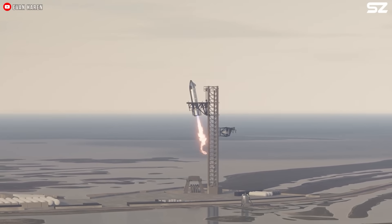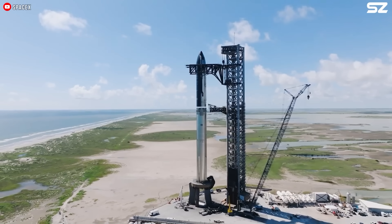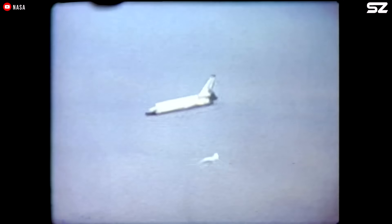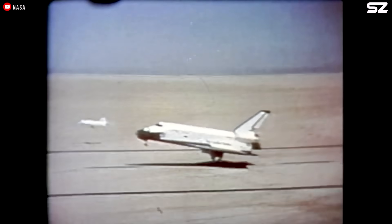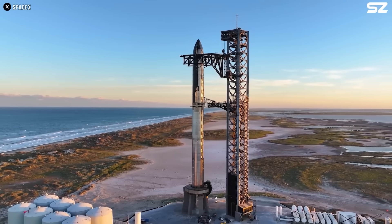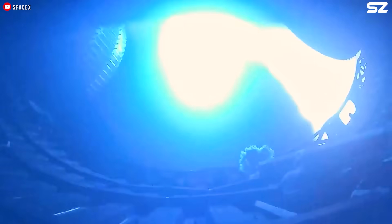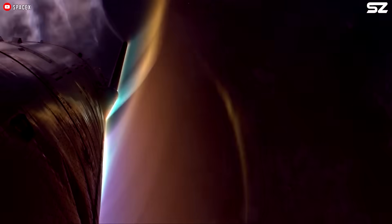This means Starship will re-enter Earth's atmosphere and land intact, ready for its next flight. However, Starship won't be returning in space shuttle style. Instead of flying, gliding, or slicing through the atmosphere nose or tail first, it freefalls belly first, perpendicular to the ground. At the beginning of the re-entry process, Starship shuts down its Raptor engines, tips over onto its belly, and begins a controlled fall back to Earth.